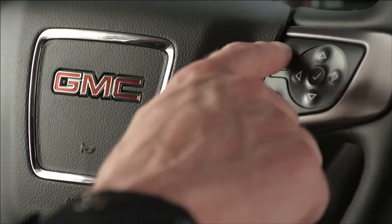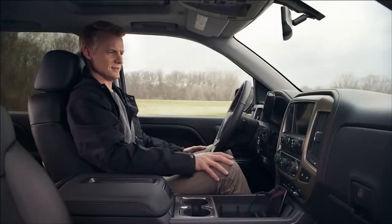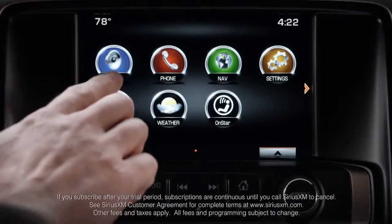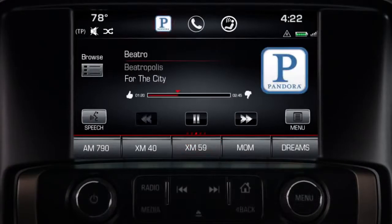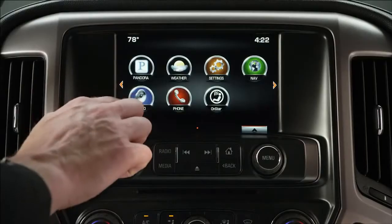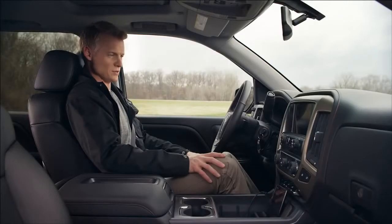Simply pair your smartphone to get started. Pair my phone. Access HD Radio, tune Sirius XM Satellite Radio — which comes standard for three months — or stream Pandora. Access music with simple tap and swipe gestures or voice commands. Tune 100.3.